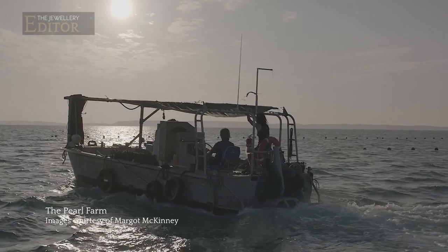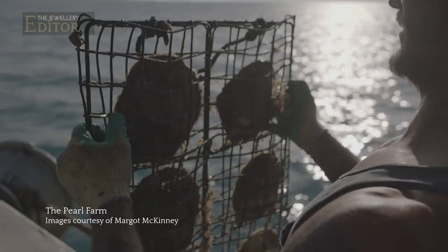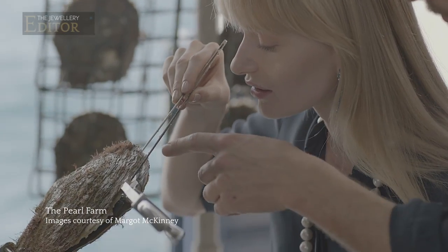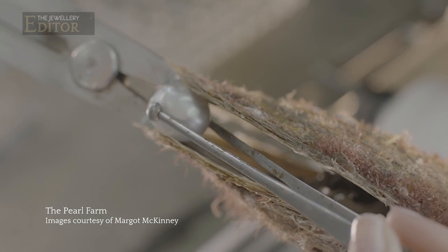As a designer, one of the highlights of my life was to be invited to the pearl farm in Gove. Being in the little room above where the pearls were being harvested, watching each of them come out of the shell.